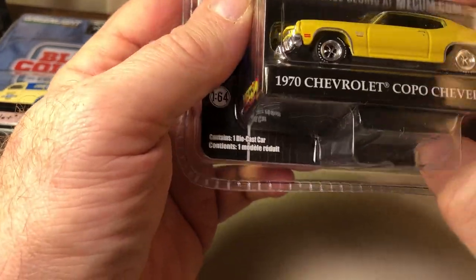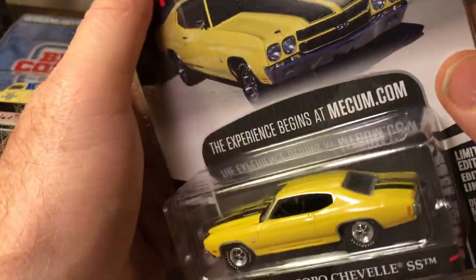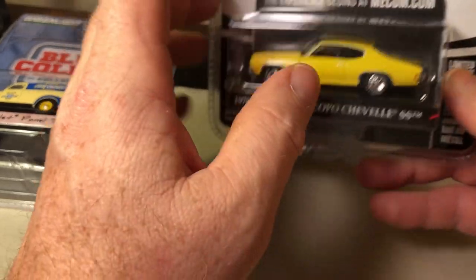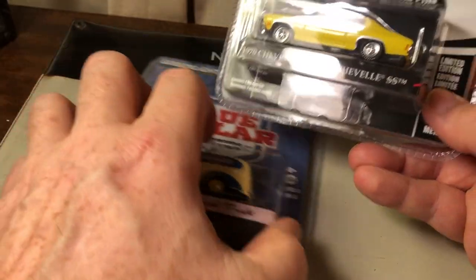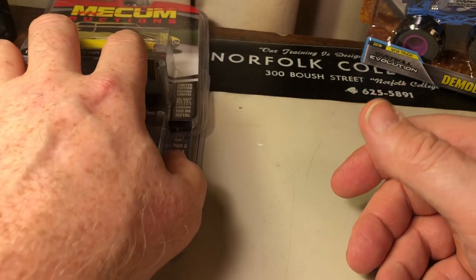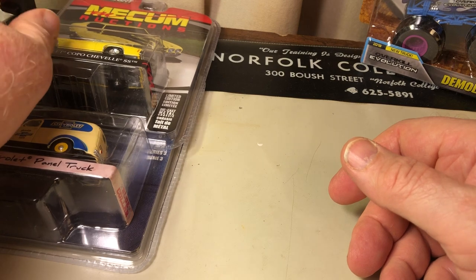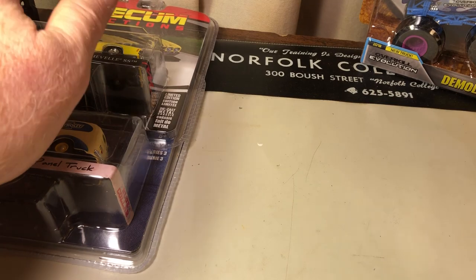So these are the items that I found this week. I don't have scissors right now so I'll save these to open them up in another video. Any comments, questions, things you'd like to see — please get back to me, leave me a message. Please like the video and subscribe. Thanks a lot.